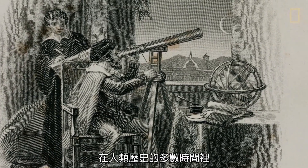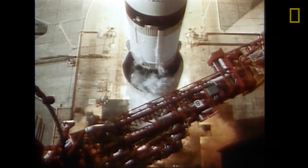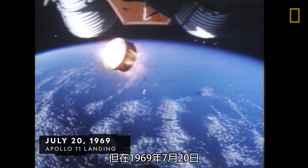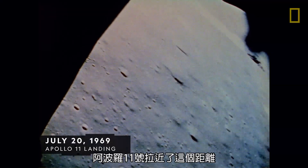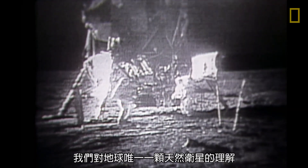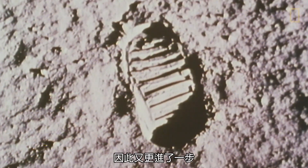For most of human history, the moon could only be studied from afar. But on July 20th, 1969, humans were able to close that distance with the American spaceflight mission Apollo 11. "That's one small step for man, one giant leap for mankind." It placed humans on the moon for the very first time, bringing our understanding of Earth's only natural satellite one step closer.